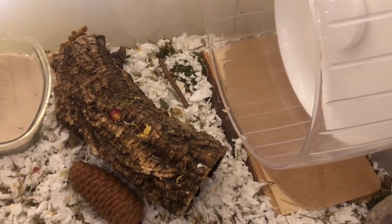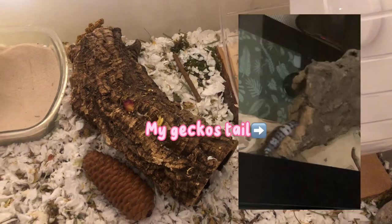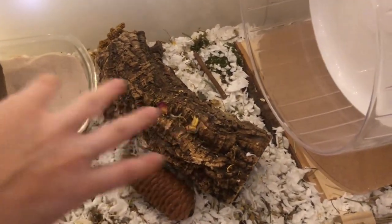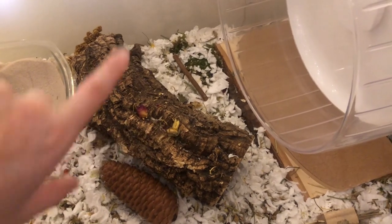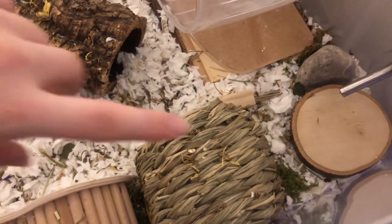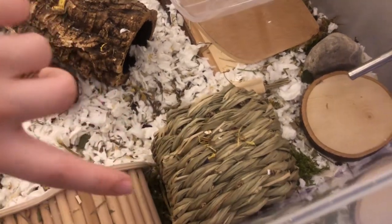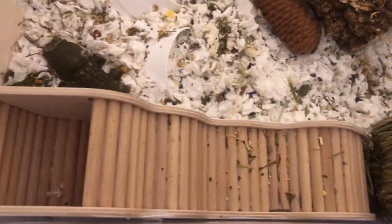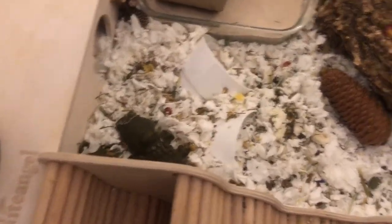Over here he has his cork tunnel — I love cork tunnels for both my hamster and my leopard gecko. He loves to crawl through it, and on top I give him some seed mix and forage in the crevices which he loves. Then over here he has a little hay tunnel, and right next to it is a Niangel burrow starter that also acts as a ladder up to his chamber hide.